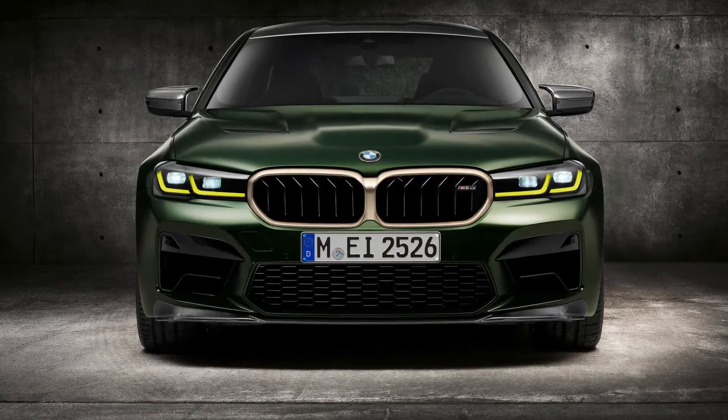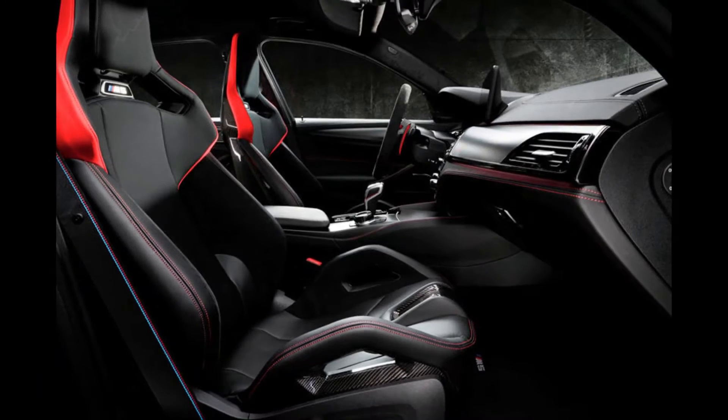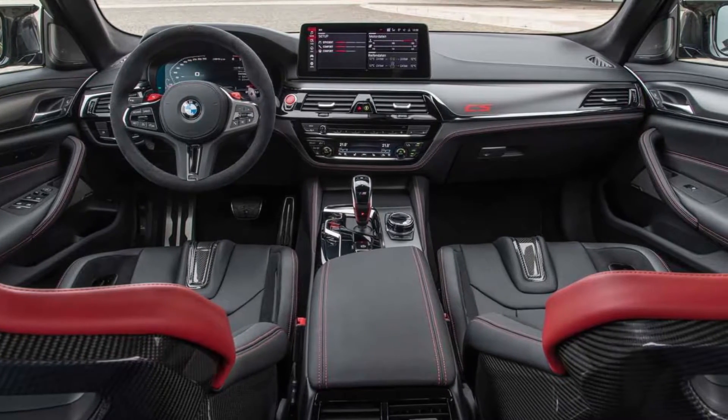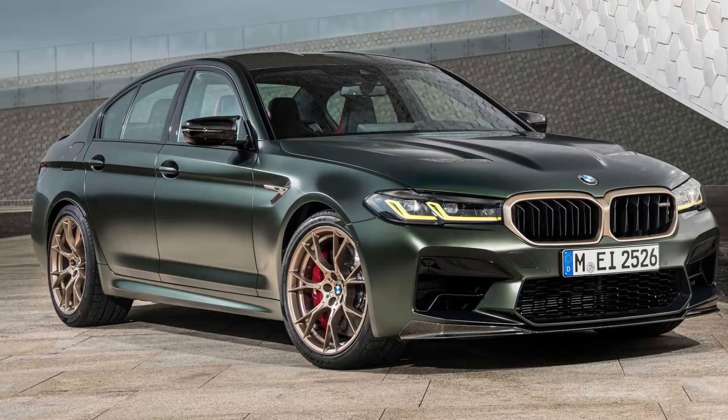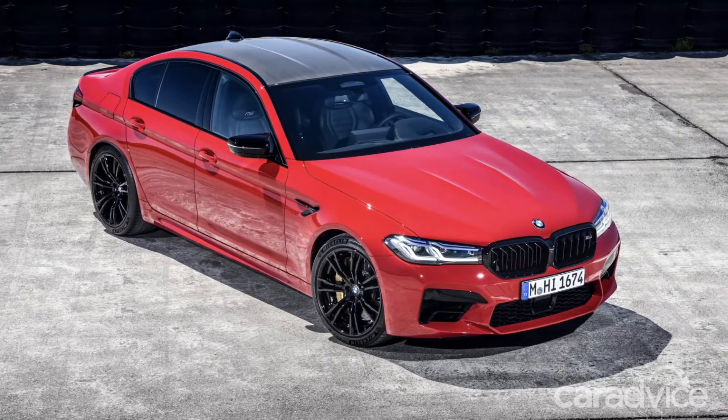So what are the changes between this and the regular M5? Well, you get a fully carbon bonnet, M carbon bucket seats, and a reduction of sound-deadening materials. Overall, the M5 CS is 70 kg lighter and produces 10 horsepower more than the regular M5 Competition.